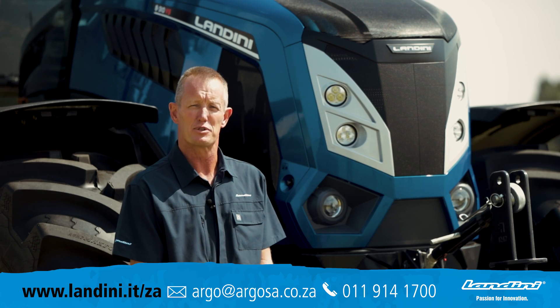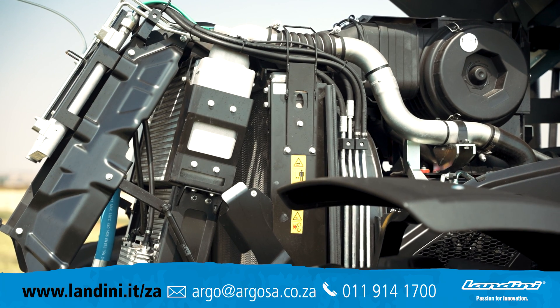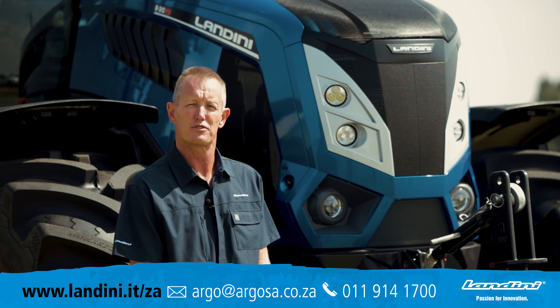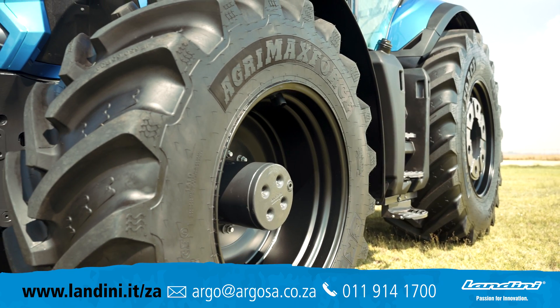This tractor is equipped with a 6-cylinder, 6.7-litre engine, producing a massive 215 kilowatts of rated power. As we can clearly see behind us, it is also sporting a new look, with metallic blue and black rims.